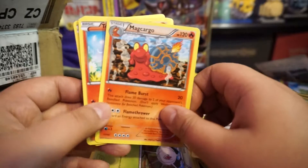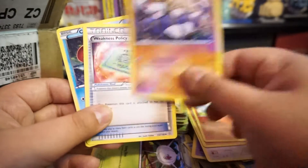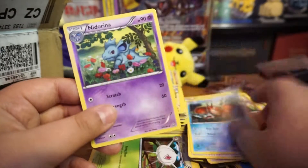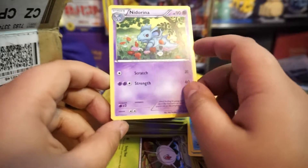Miltank — I haven't seen that pose in a while. Weakness Policy. Oh look at that cute little stadium card!